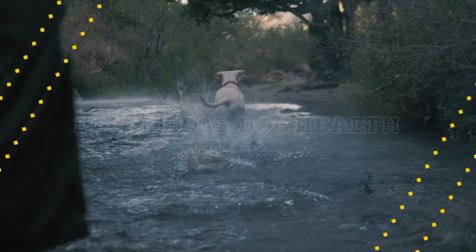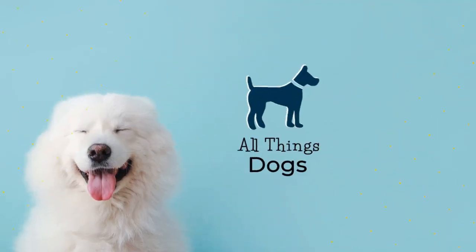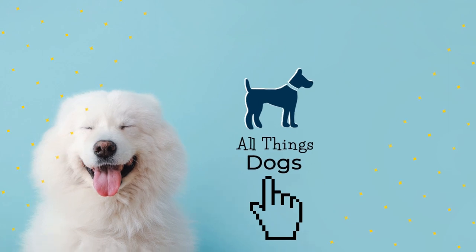Welcome to the All Things Dog channel. To learn more about other amazing dog breeds and all things dogs, hit the subscribe button below.